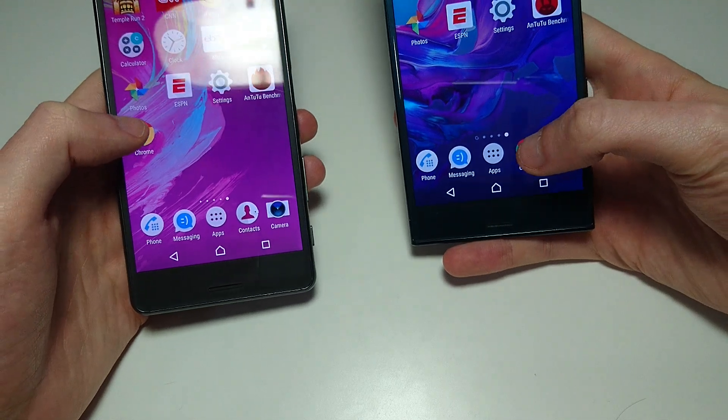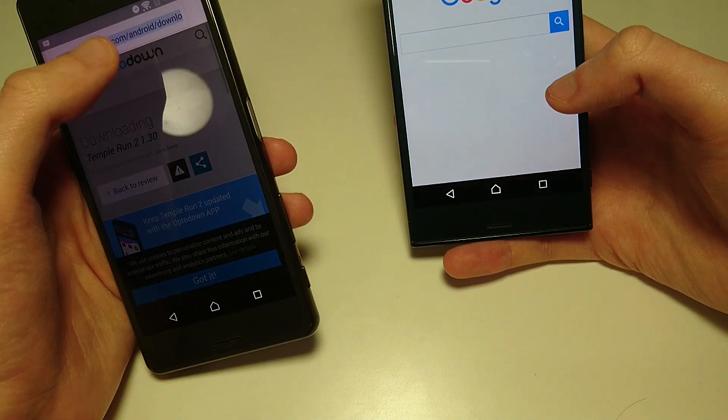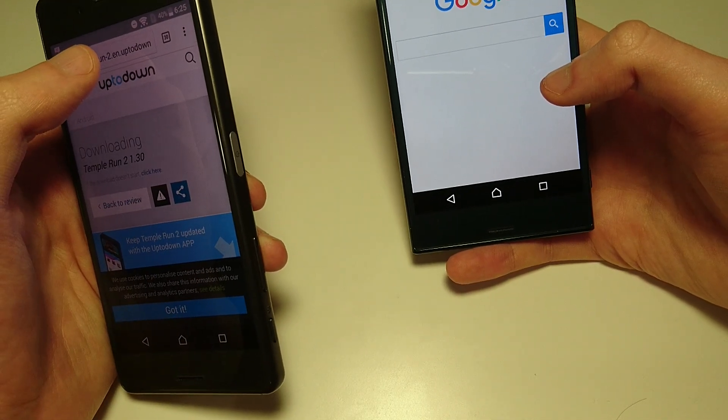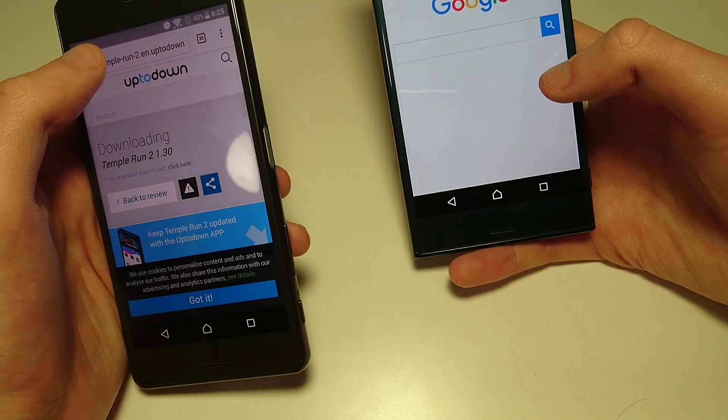Next up, let's do Chrome. We're going to do a few sites, and then after that we're going to do camera speed and multitasking.